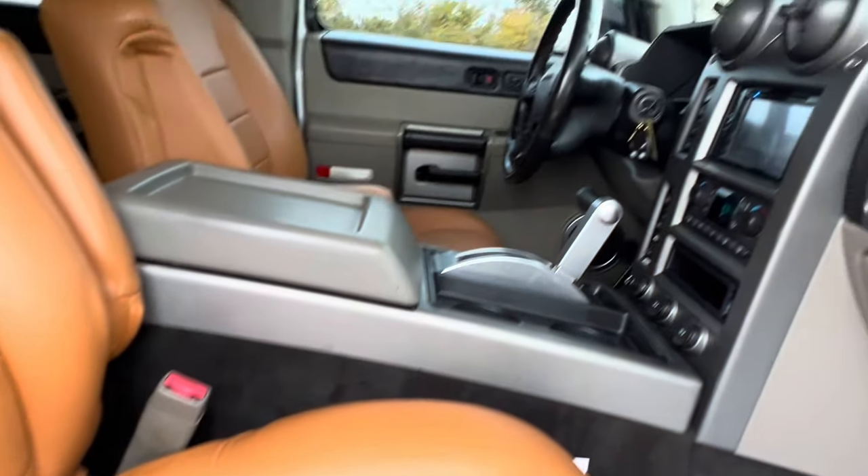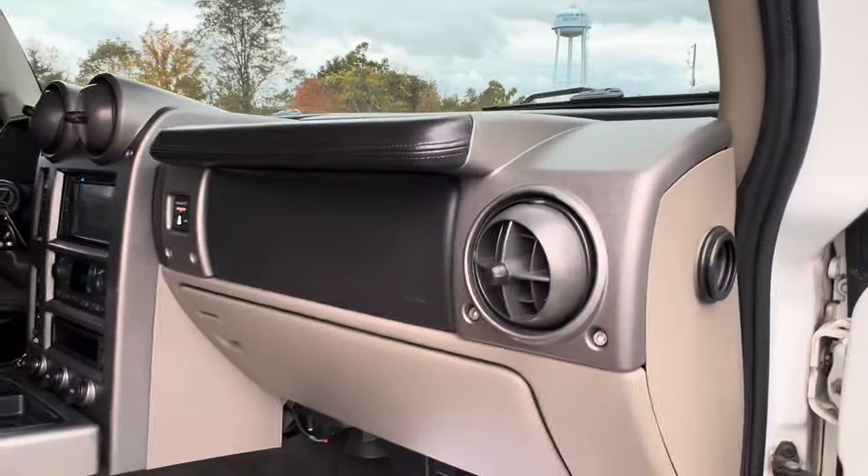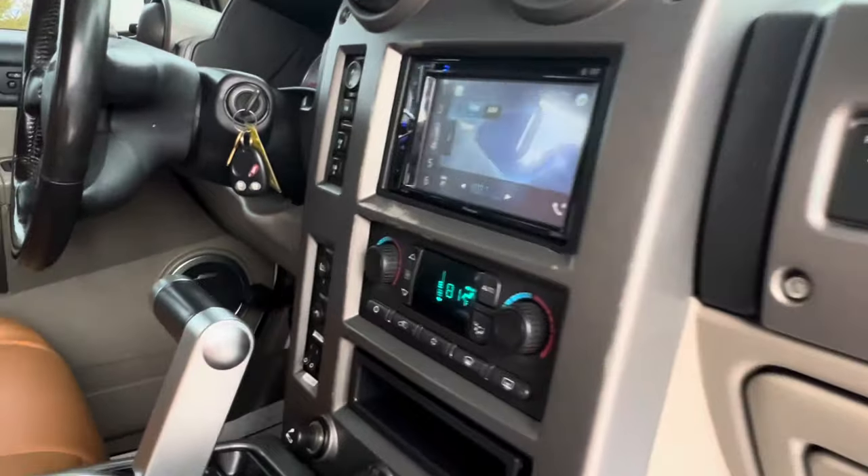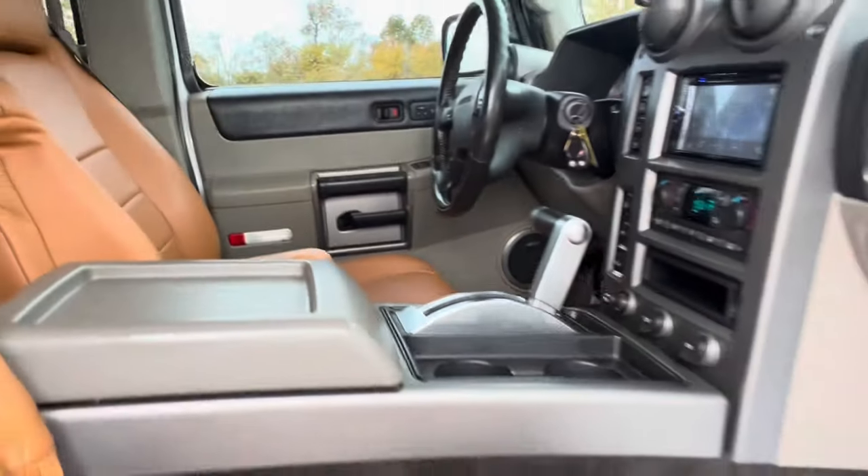Power seats and everything works on it. Heat works killer. The AC does work too — we fixed it.